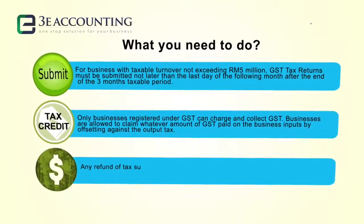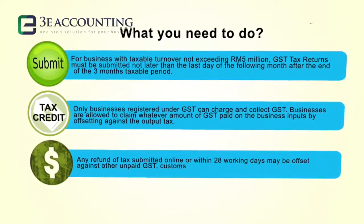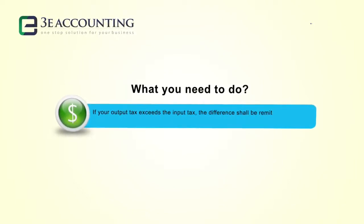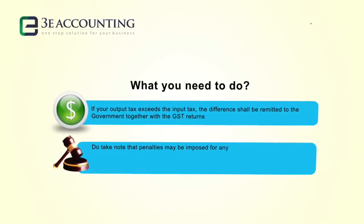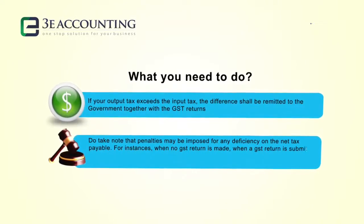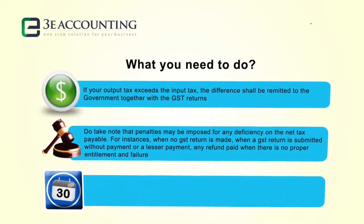Any refund of tax submitted online within 28 working days may be offset against other unpaid GST, customs and excise duties within 14 days. If your output tax exceeds the input tax, the difference shall be remitted to the government together with the GST returns. Penalties may be imposed for any deficiency on the net tax payable — for instance, when no GST return is made, when a GST return is submitted without payment or with lesser payment, when a refund is paid without proper entitlement, and for failure to register.